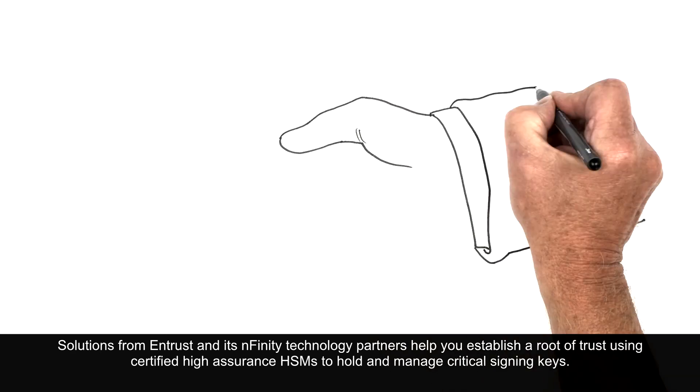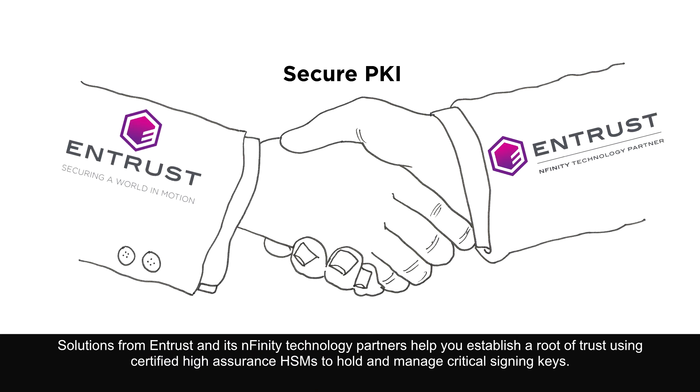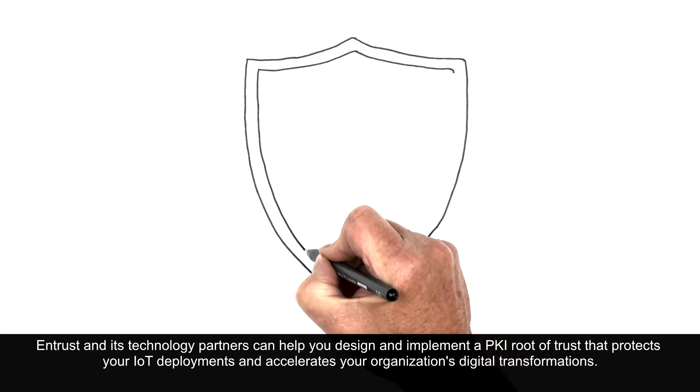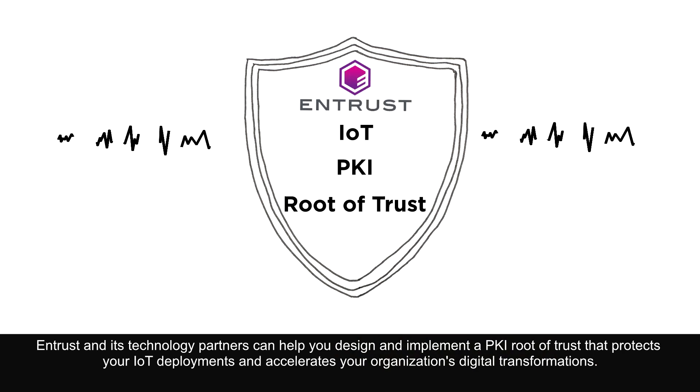Solutions from Entrust and its Infinity technology partners help you establish a root of trust using certified high-assurance HSMs to hold and manage critical signing keys. Entrust and its technology partners can help you design and implement a PKI root of trust that protects your IoT deployments and accelerates your organization's digital transformation.